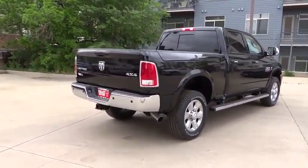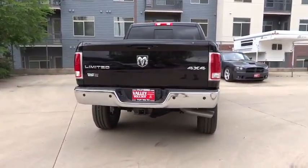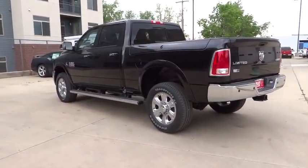Child safety locks, backup camera, fog lamps, power windows, power door locks, security system, leather, dual zone climate control, memorized settings for two drivers, leather seats.